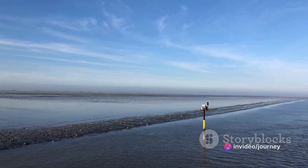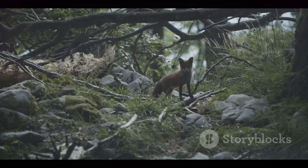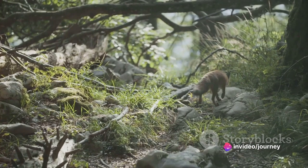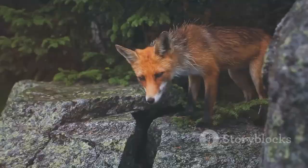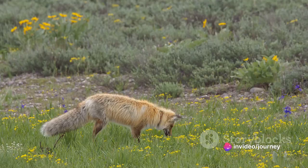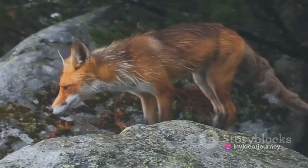So buckle up as we dive into the world of Dutch wildlife. Starting off our list at number 10, we have the red fox. This adaptable creature is a common sight across the Netherlands, known for its reddish-brown fur, bushy tail, and sly demeanor. A true opportunist, the red fox thrives in a variety of habitats, from forests to farmlands, even making a home in urban areas. Its sharp senses and cunning behavior make it a fascinating creature to observe. Look out for this charming creature on your next visit.